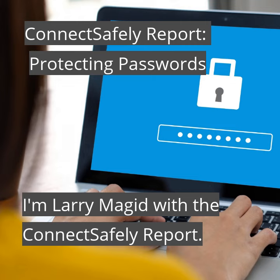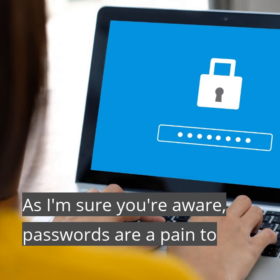I'm Larry Magid with the Connect Safely Report. As I'm sure you're aware, passwords are a pain to remember and manage.